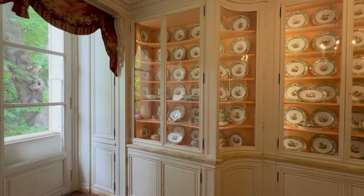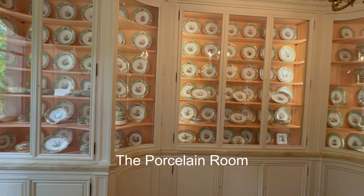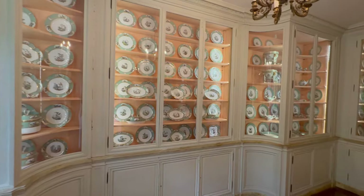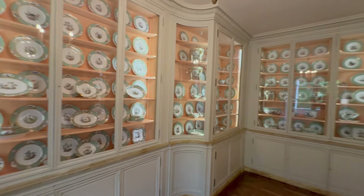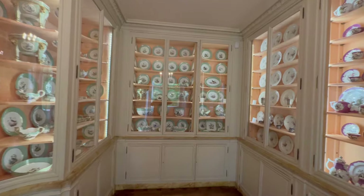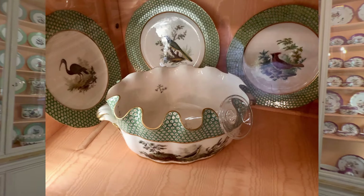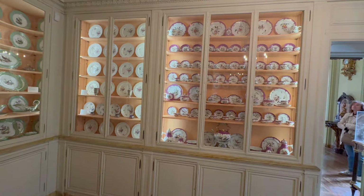There was a whole room dedicated to dishes, called the porcelain room. These dishes all date from the late 18th century. The bird décor comes from Count de Buffon's Natural History of Birds, published in ten volumes. The name of the depicted bird is inscribed on the underside of each piece.